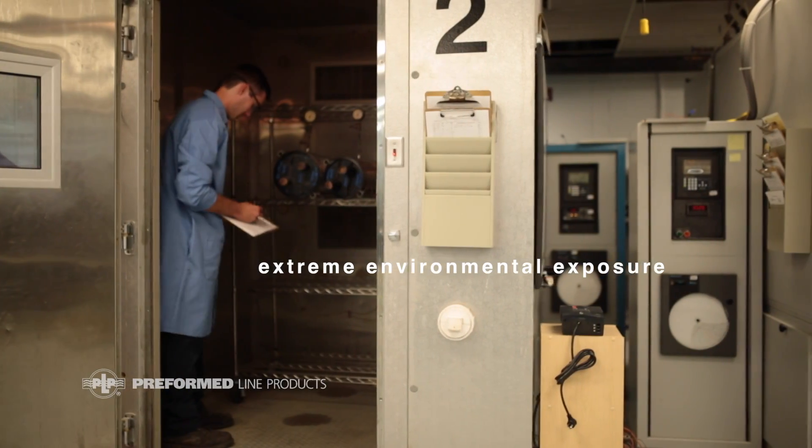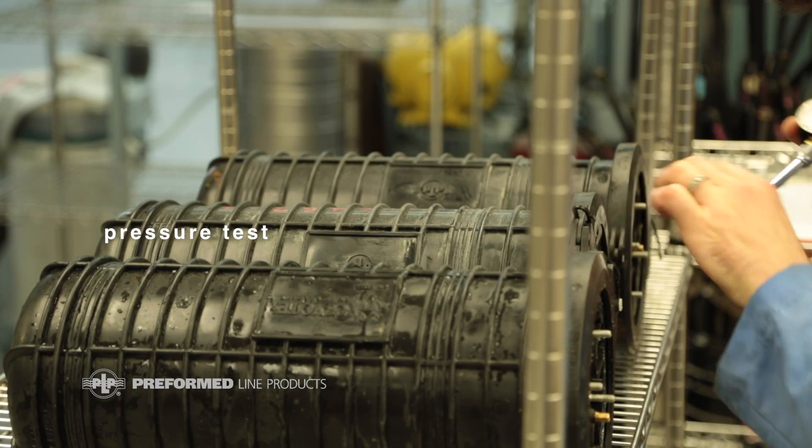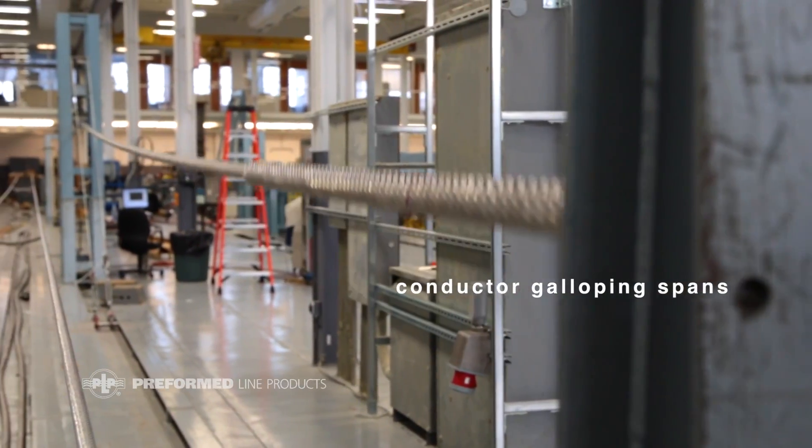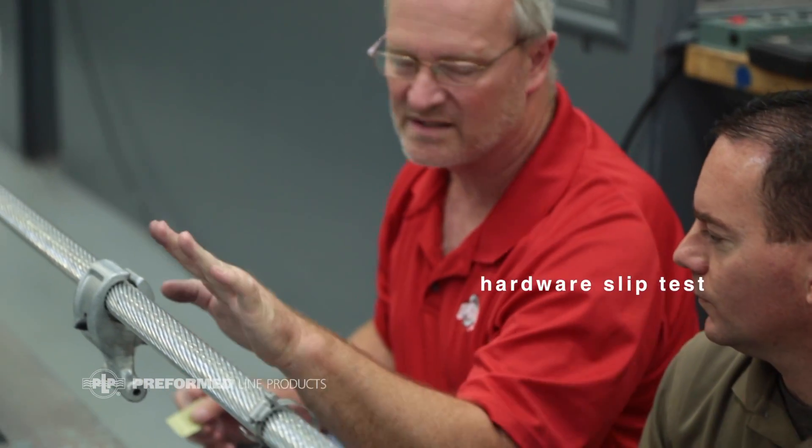The products and ideas that we come up with for our customers have to meet our own internal POP standards, industry standards, and the customer standards. We simulate the dynamics that take place on cables as a result of wind-induced motions and oscillations.